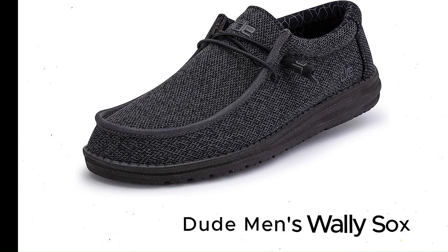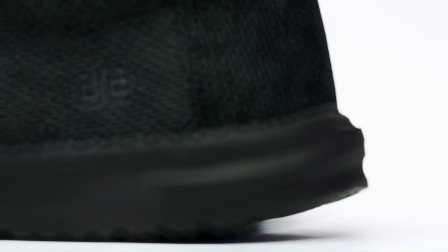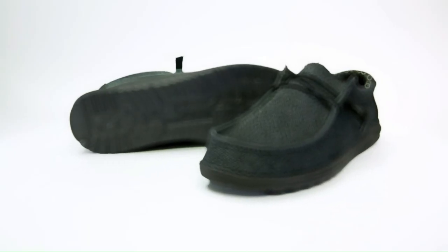Dude Men's Wally Loafers — a lightweight, comfortable, and affordable shoe that will keep up with you on your daily outings. They may not be the best option to don with your best suit, but you'll find yourself reaching for them when you're catching up with friends over brunch or heading to the bar after work.